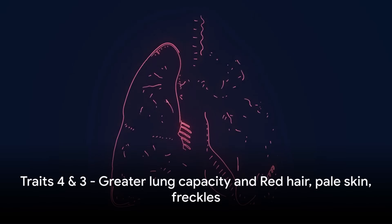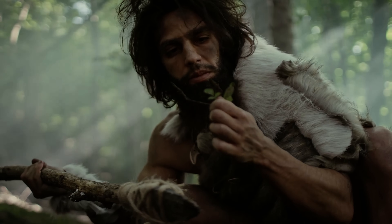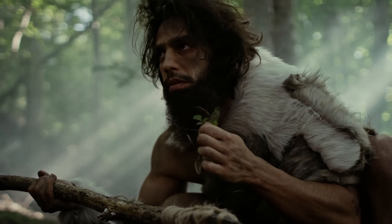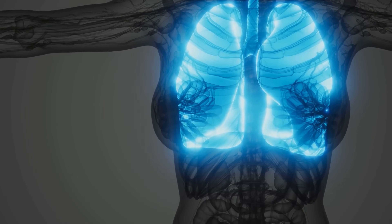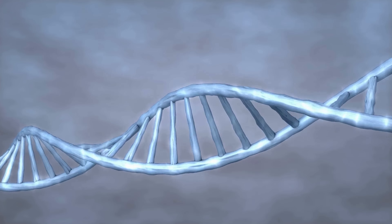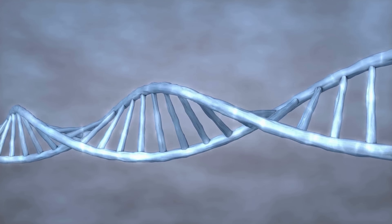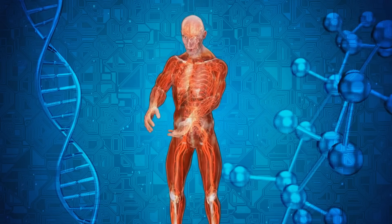Coming in at number 4, we find a greater lung capacity. This trait harks back to our Neanderthal cousins who lived in high-altitude areas where oxygen levels were low. The need to survive in these harsh conditions led to the evolution of larger lungs to increase oxygen intake. Fascinatingly, this trait has been passed down through generations, and those of us with a touch of Neanderthal DNA may find ourselves a bit more comfortable at higher altitudes.